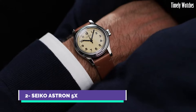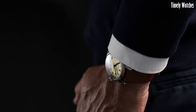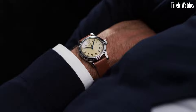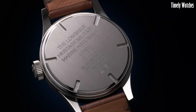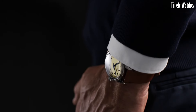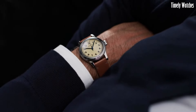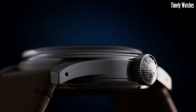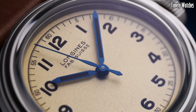Number 2: Longines Heritage Military Watch is a stunning tribute to the brand's historic association with military timepieces. This timepiece embodies the essence of vintage elegance and rugged functionality, drawing inspiration from classic military designs while infusing modern watchmaking expertise. Encased in durable stainless steel, the watch exudes an authentic military aesthetic, complete with a matte black dial and oversized Arabic numerals for easy readability. Its hands and indices are coated with SuperLuminova, ensuring legibility in low-light conditions.